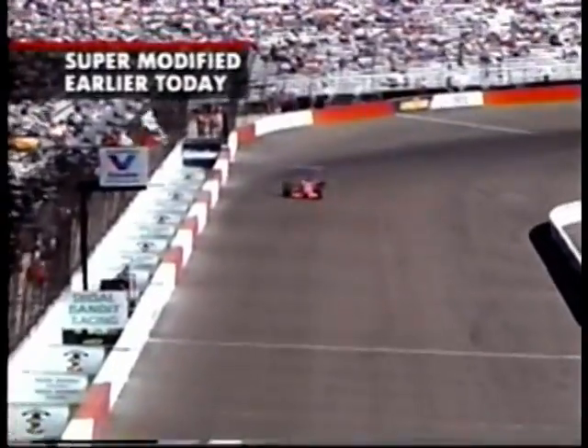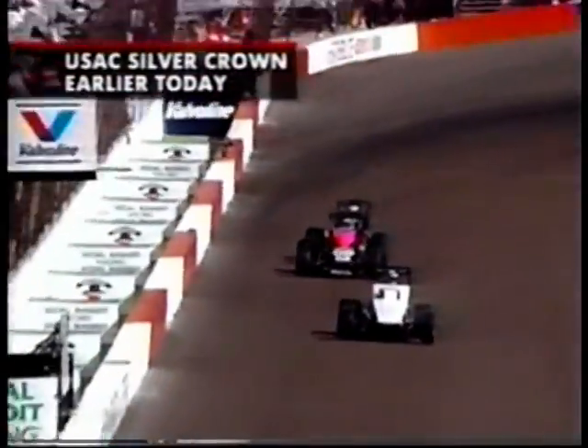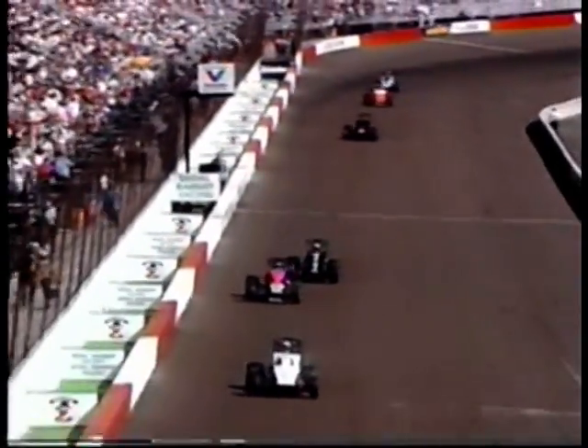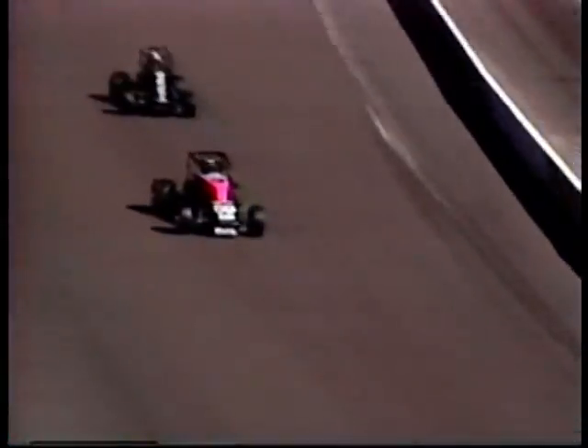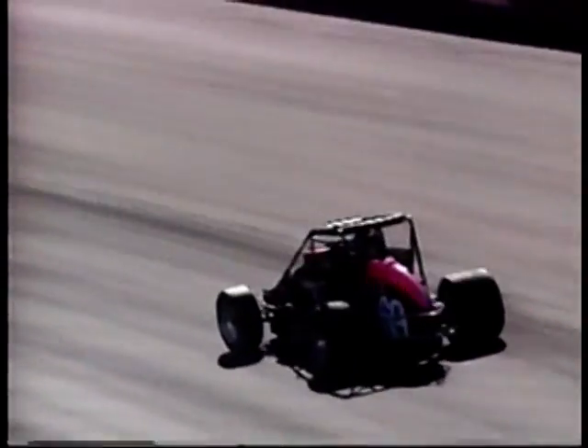Well, the super modified race — sleek, fast cars — a little more tame as Hamilton goes wire to wire over Pat Abel and Joe Gozik. Finally, the USAC silver crown feature in black and pink. Mike Bliss drives to the checker just that far ahead of George Snyder. It's Ziggy's fifth second-place finish in the Copper Classic. Look at the blisters on those rear tires.